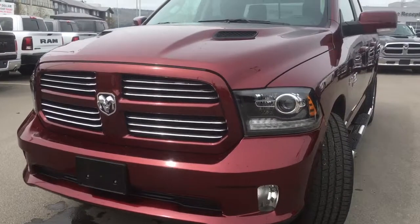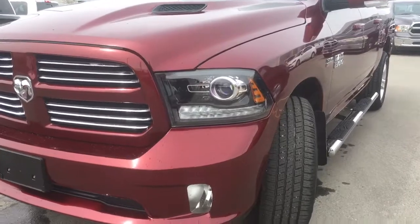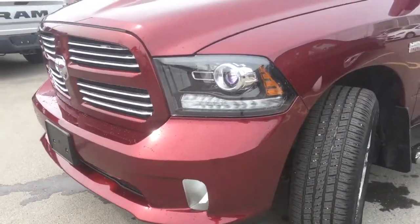Hiding behind that stunning front end, we have all of your body color matching and chrome with your grille insert and bumper, your black treatment with these HID daytime running lights and your fog lights for those low visibility days.